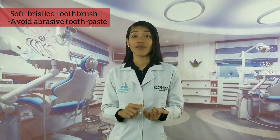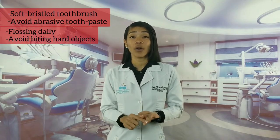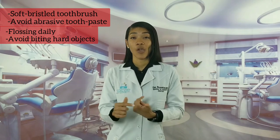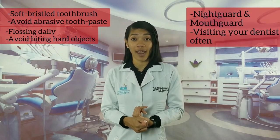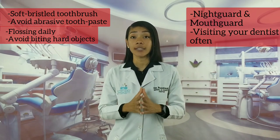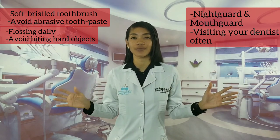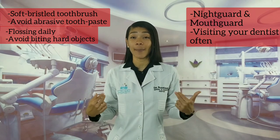Taking care of your dental veneers is very easy — it's like taking care of your natural teeth. So the takeaway of this video is: use a soft bristle toothbrush, avoid abrasive toothpaste, floss daily, avoid biting hard objects, protect veneers from teeth grinding and sports, and visit your dentist often. These are the essential tips to enjoy dental veneers for many, many years.